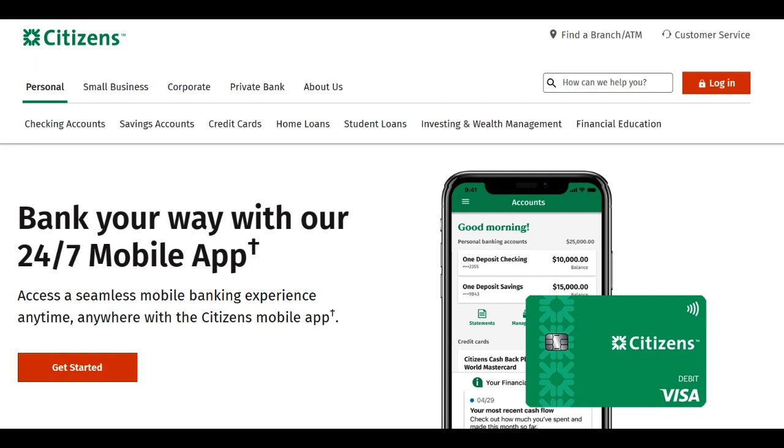Moreover, the bank often provides businesses with a range of banking services, including online and mobile banking, check deposit options, and access to a network of ATMs. These services make managing day-to-day financial operations more efficient and convenient.